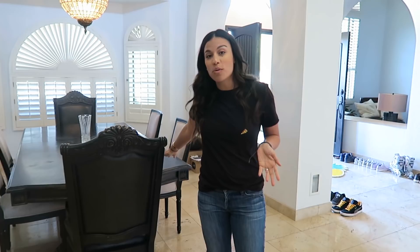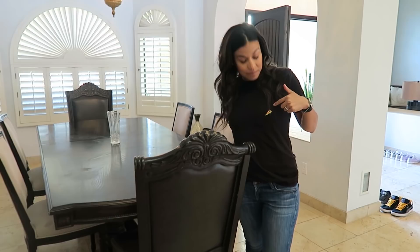Next room is our formal dining room that we've only used once with friends — eating pizza, actually. Because it fits everyone. That's why we have it.